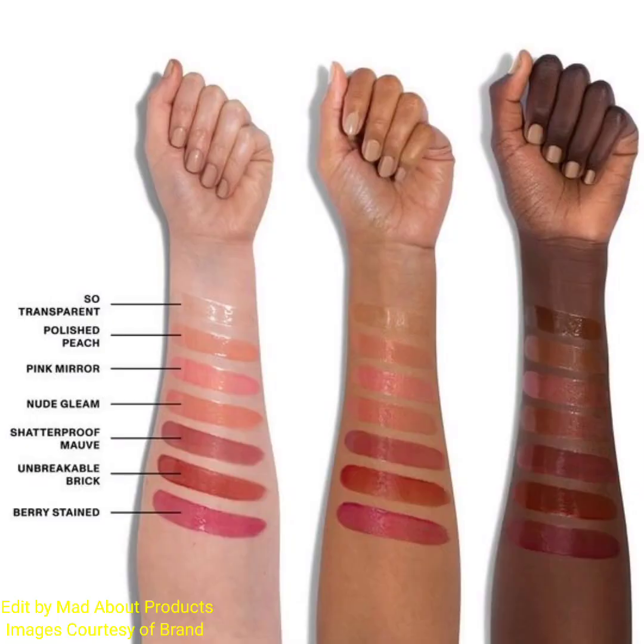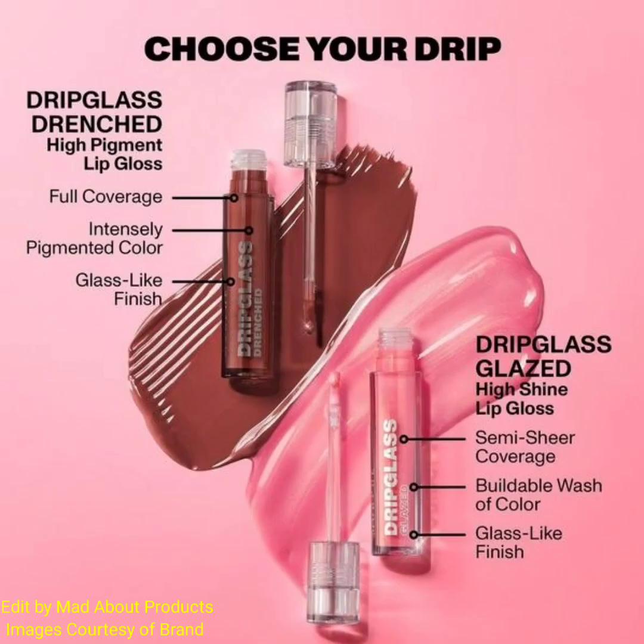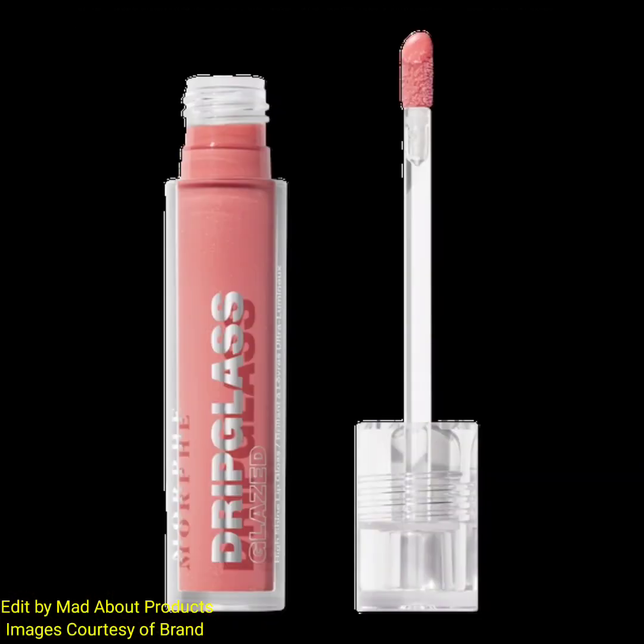Drip Glass Glazed is a high shine lip gloss available in seven amazing shades: Berry Cool, Nude, Orangey Pink, Peachy Nude, Mauve, Clear, and Warm Red.